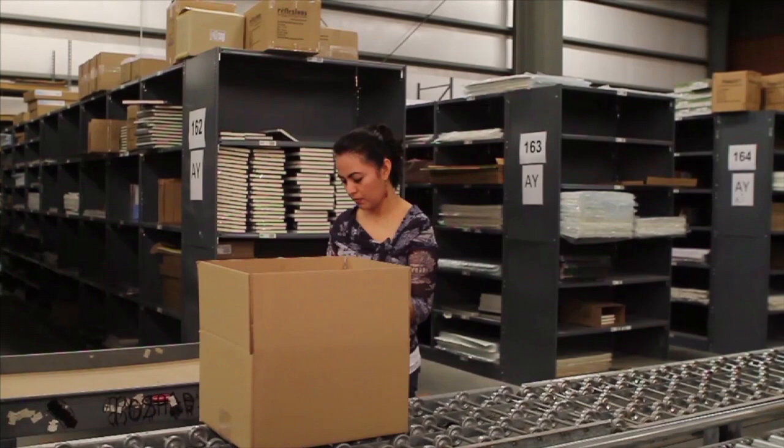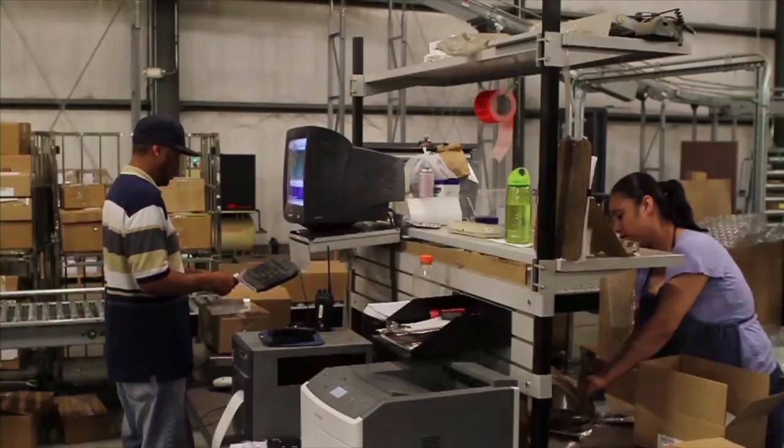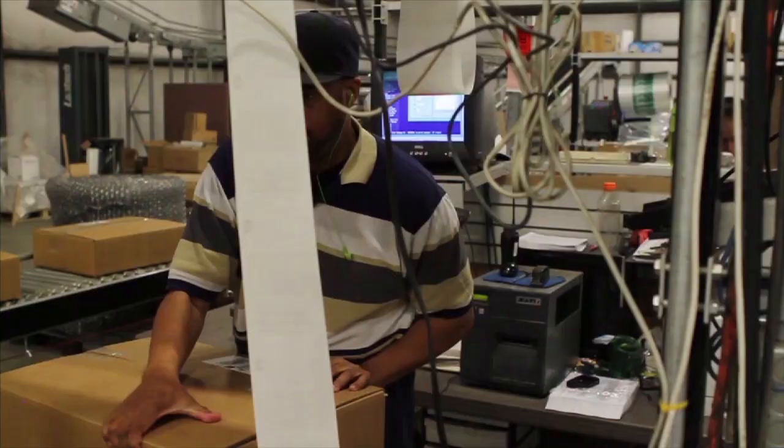Your merchandise is also pulled using barcode technology to ensure accuracy throughout the process. Items are carefully packaged so that they arrive to you in the condition you deserve.